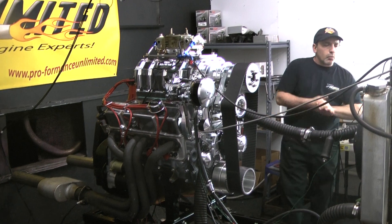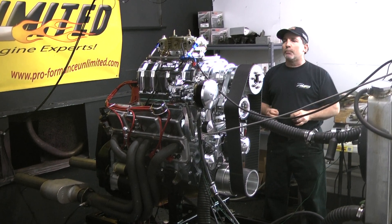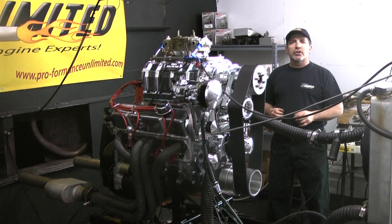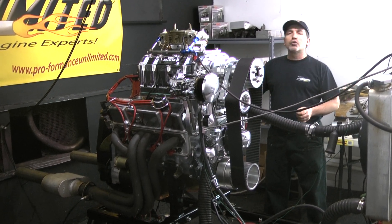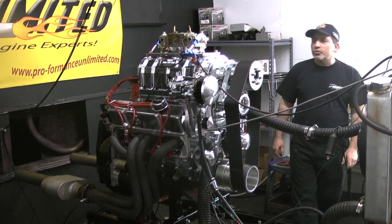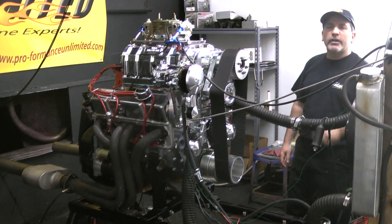I'd like to give one more thanks to Sidney Foy who gave us the opportunity to build this beautiful blower motor. I know this will exceed his expectations and once again, Performance Unlimited did its job. Thanks very much for logging on and enjoying our videos. Anything we can help you with, call 1-800-267-3940. Thank you, peace and God bless and happy motoring.